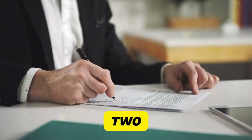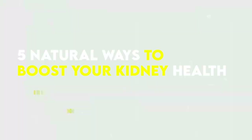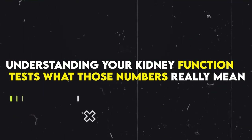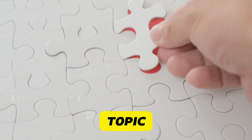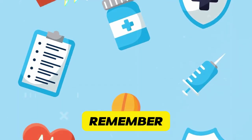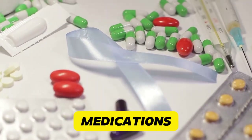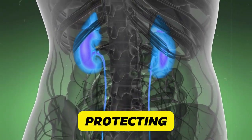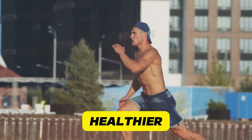Looking ahead, we've got two exciting topics lined up — you decide which we cover next: five natural ways to boost your kidney health, or understanding your kidney function tests and what those numbers really mean. Drop your vote in the comments below. Remember, knowledge is power when it comes to your health. By understanding the potential risks of your medications, you're taking a crucial step in protecting your kidneys and overall well-being. Here's to healthy kidneys and a healthier you.